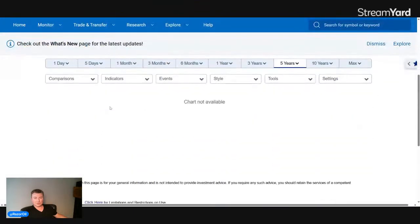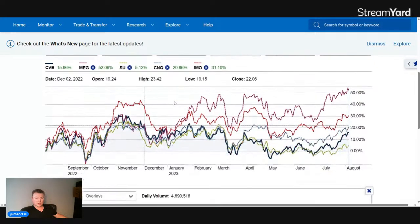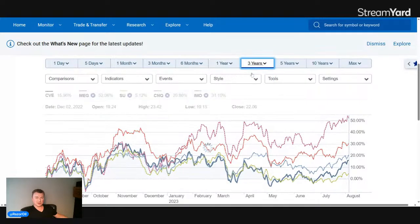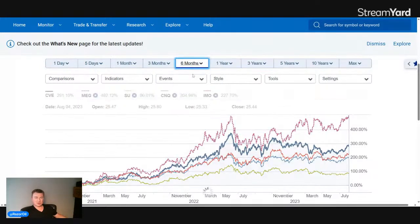On a one-year comparison with some selected names: Cenovus is up 16 percent, MEG is up 52 percent, Suncor 5 percent, CNQ 20 percent, and Imperial Oil 30 percent. That's kind of why Suncor has been in a situation with activism — it's always compared to CNQ, which kind of outperforms. On the three-year chart, Suncor did about 90 percent, CNQ did two times the money, and Cenovus was up three times.